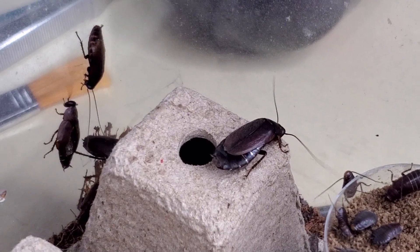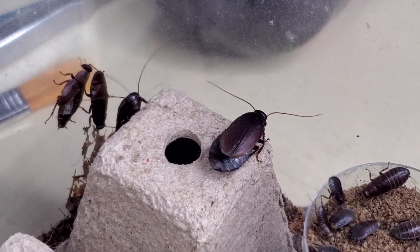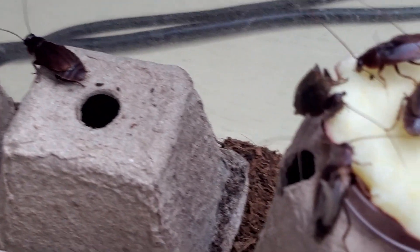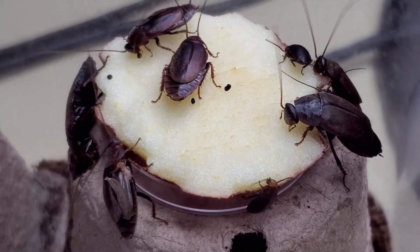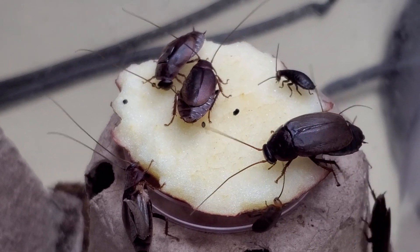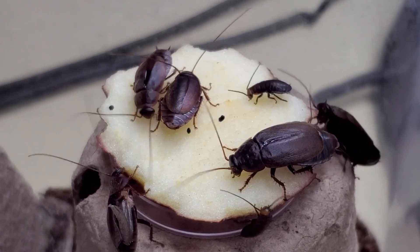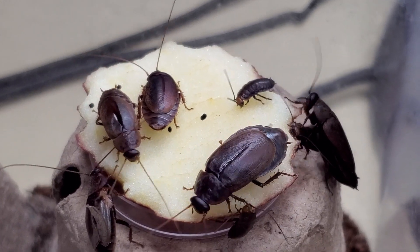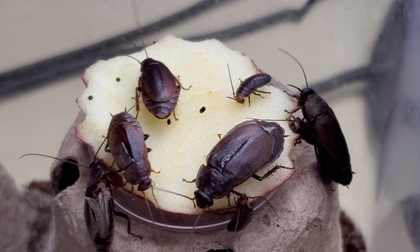For feeding, it's the usual: apples, mangoes, bananas, oranges, fish flakes, dry dog food. The only thing to keep in mind is to give only the necessary amounts, because with the added humidity in the enclosure, food might mold faster, which could pose a risk to the development of the colony.